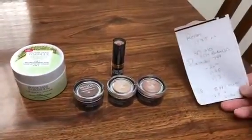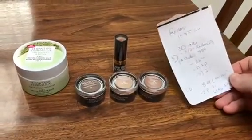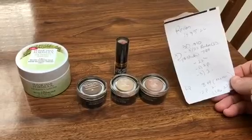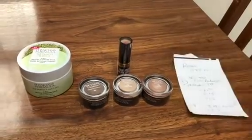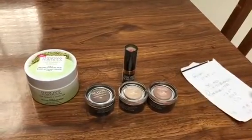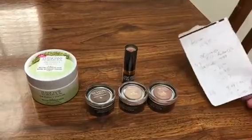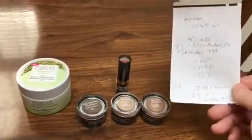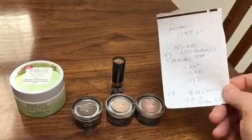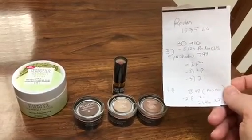So the Revlon deal is spend $15, get back $5, with a limit of 6. I wanted to do the deal twice because I had a $5 off $25 Revlon CVS coupon. I try to load all the coupons I think I will use because I feel like they stack better than if you try to hand over paper ones. I wanted to reach the $30 limit to get back the $10, so that's what I did.